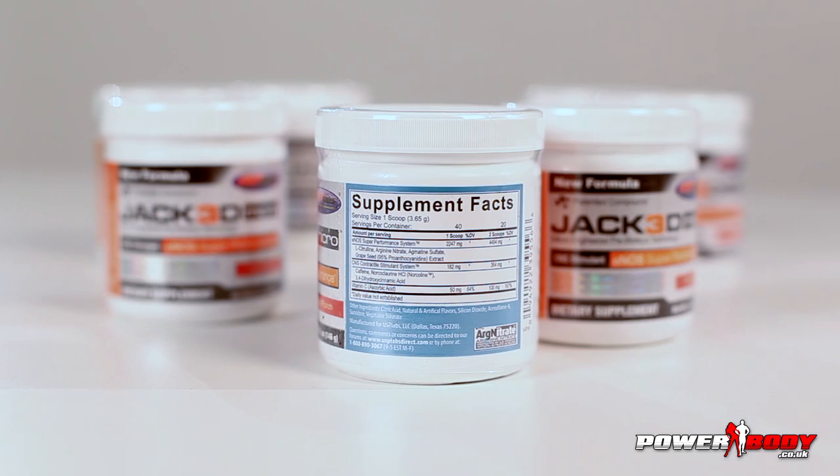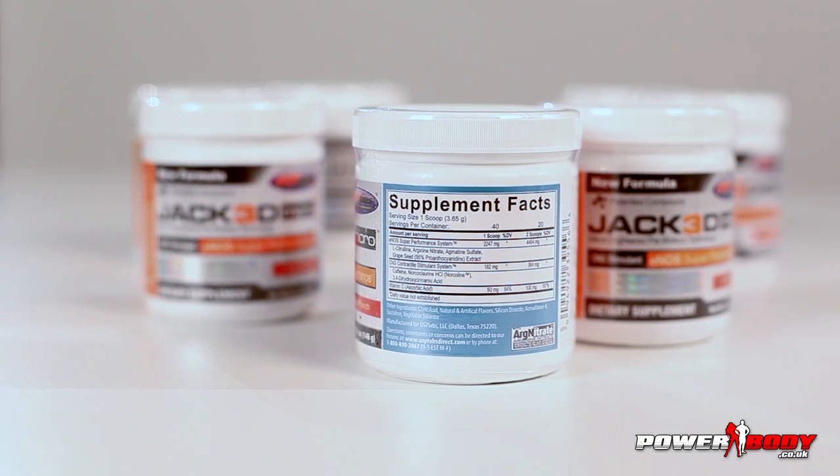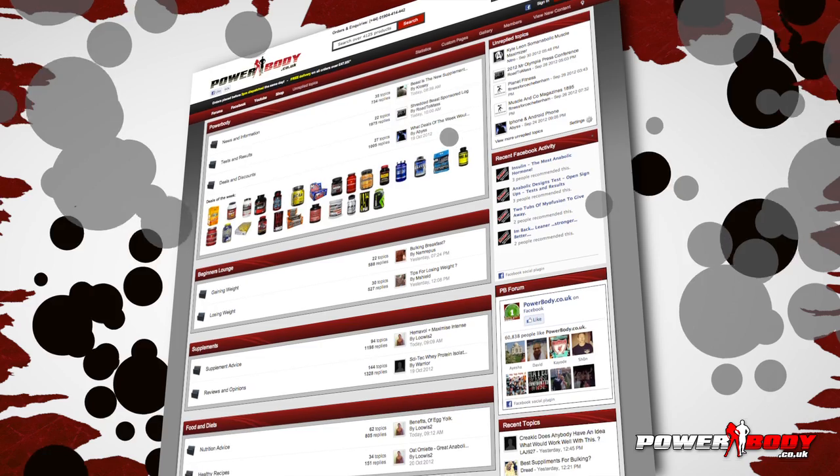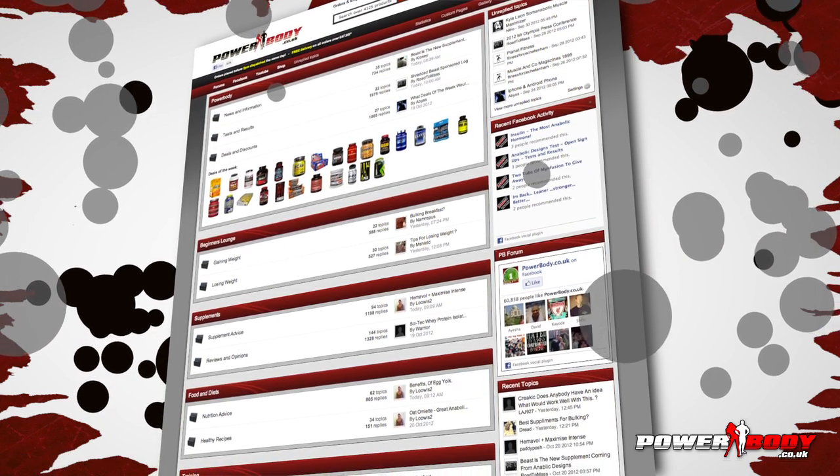Ever read a label and not known what the product is? On the forum we've got ingredient and supplement profiles where we can help explain them to you. If we don't already have the information, request it and you'll get your answer.